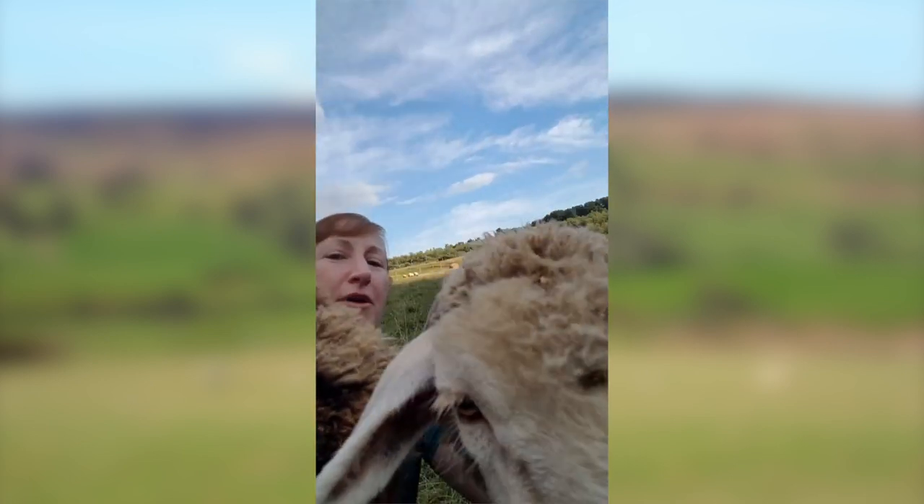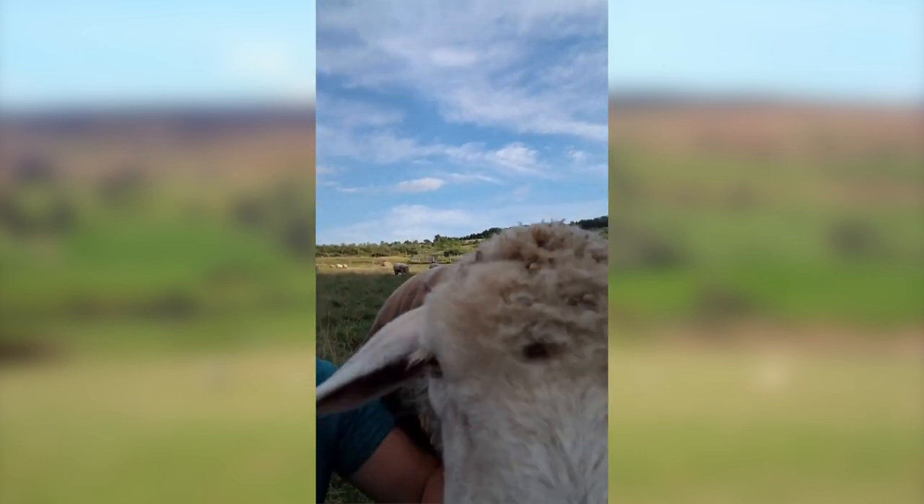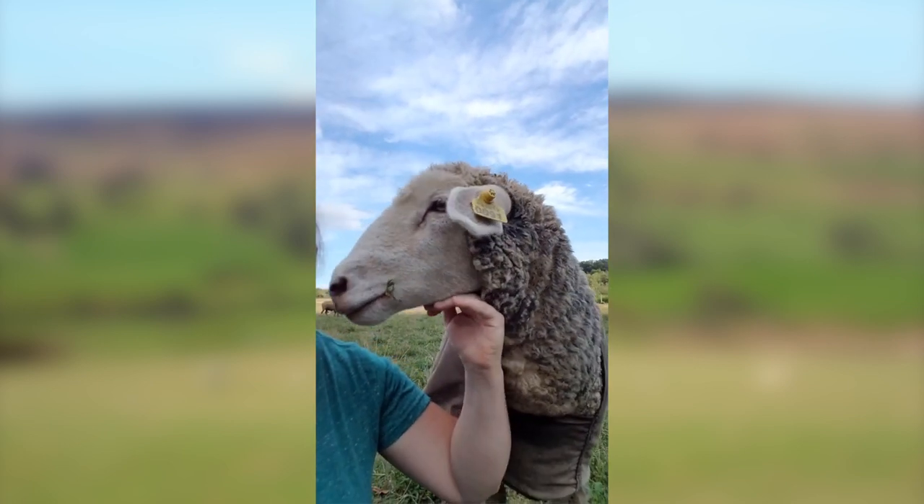This gal here — while she's here, we'll visit with her. This is Caroline, and Caroline is a white Rommeldale.